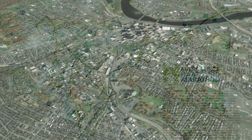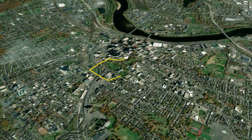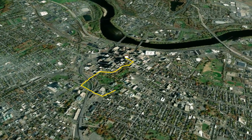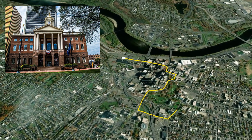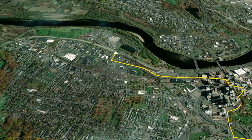The marathon begins with the backdrop of the Connecticut State Capitol. Heading west, the first mile brings runners past Bushnell Park before heading north. Along the way, look out for the Old State House and Dunkin Donuts Park, home to the Hartford Yardgoats.